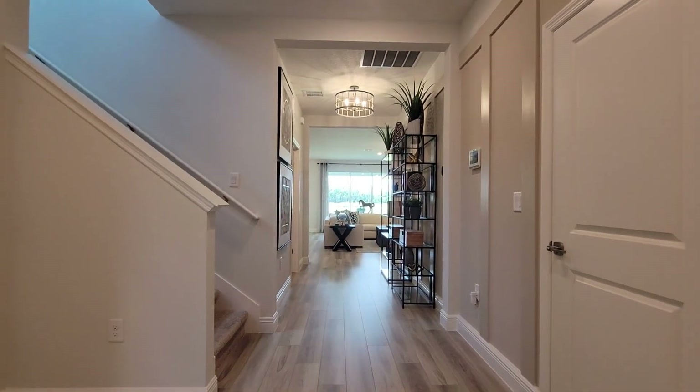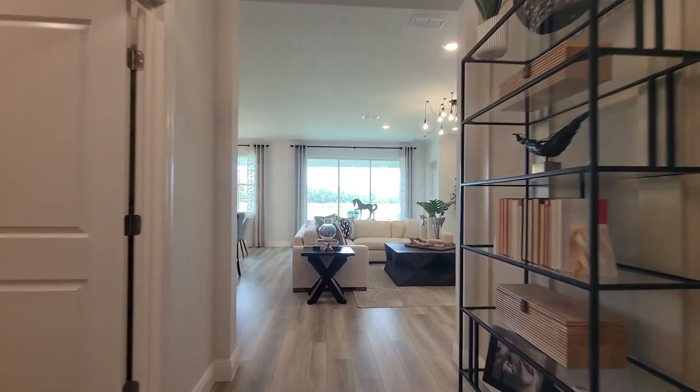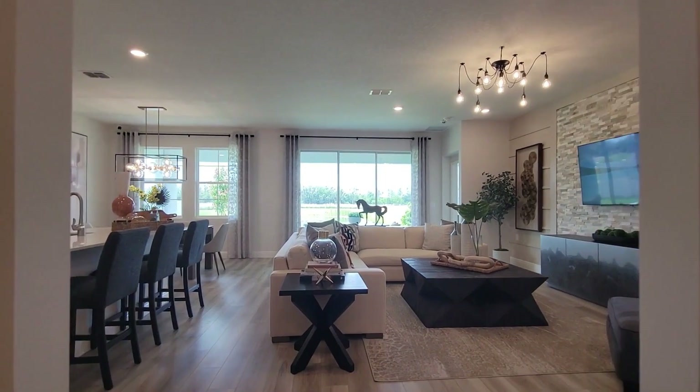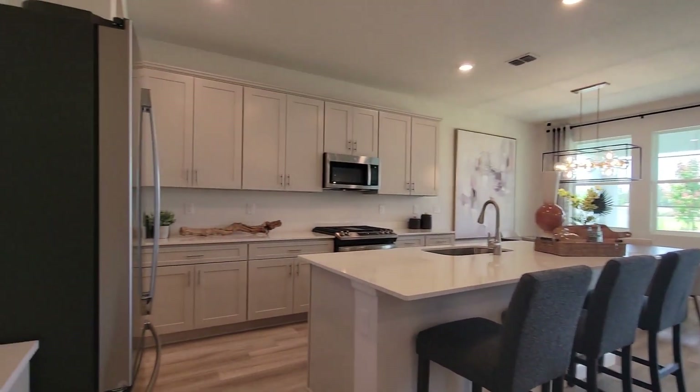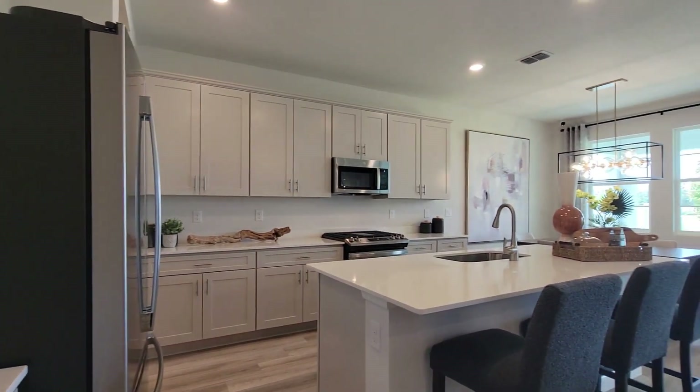The other upgrade here is the thicker quartz countertops. Casa Fresca's entry level has much thinner countertops, and other entry levels use pretty much glue-on laminate. The Bold Series has the thicker quartz in the kitchen as well. It's a huge open area with a kitchen, dining room area, and great room all within sight of each other — pretty great for entertaining.